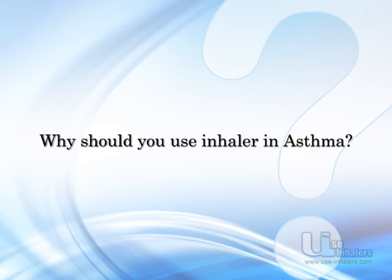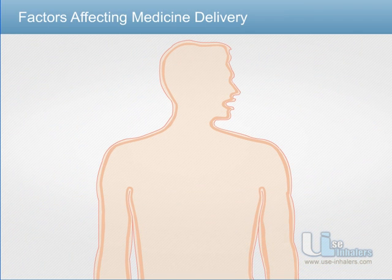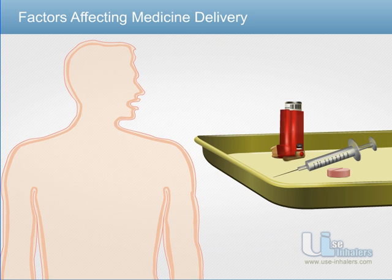Let us learn why the inhaler is the most effective method of treatment in asthma. Pills and intravenous medications do not reach your lungs directly.